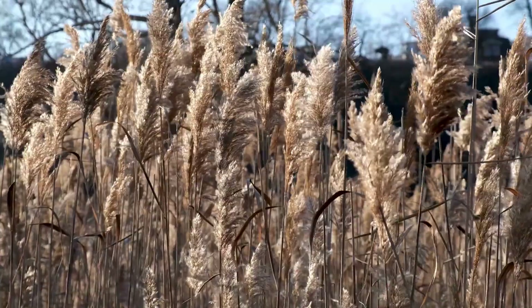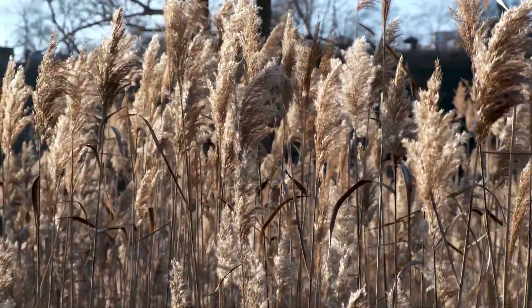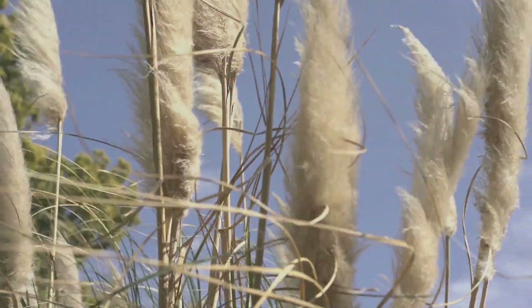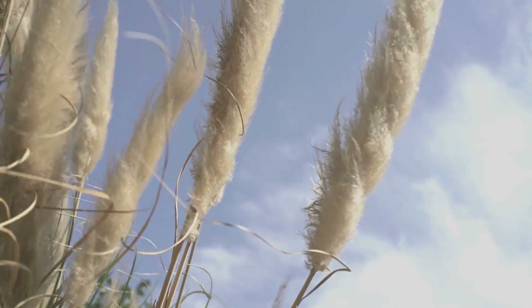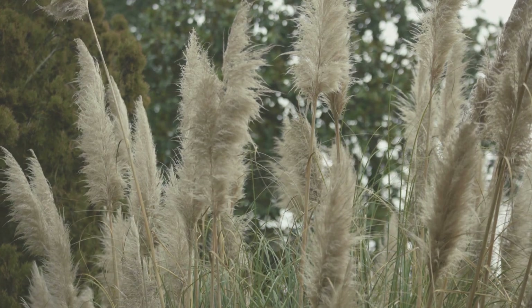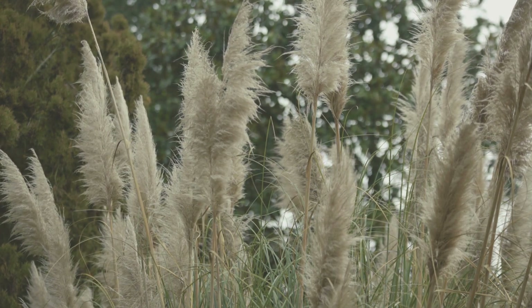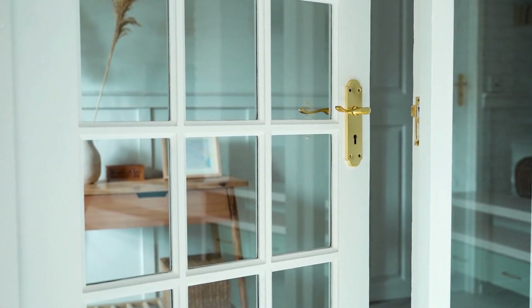Pampas grass decor offers several benefits that make it a popular choice for interior design. Firstly, it is low-maintenance and long-lasting, making it a practical and hassle-free option for those who want to add natural elements to their home decor. Additionally, pampas grass decor is versatile and can be used in a variety of interior styles, from bohemian to minimalist. It also adds a natural texture and warmth to a space, creating a cozy and inviting atmosphere. Moreover, pampas grass is a sustainable and eco-friendly option for decor, as it is a renewable resource and can be dried and reused.